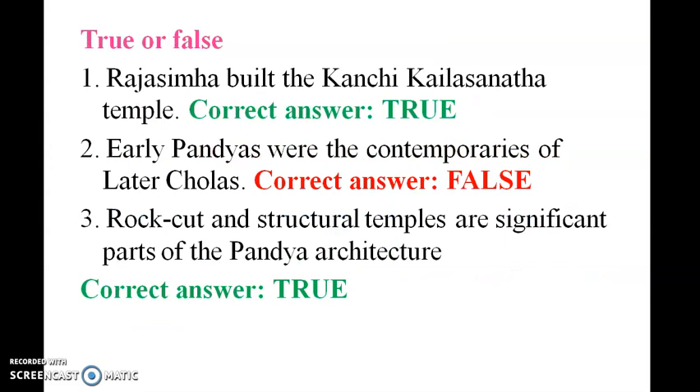True or False: Rajasimha built the Kanchipuram Kailasanatha Temple — correct, this is true. The Later Pandyas were the contemporaries of the late Cholas — this is false.